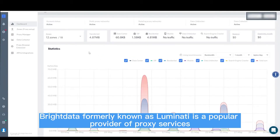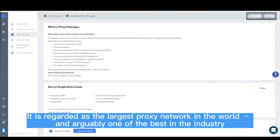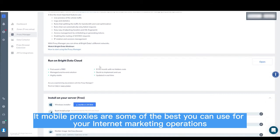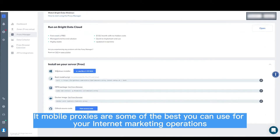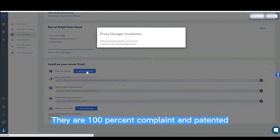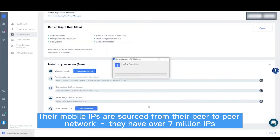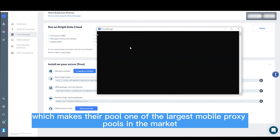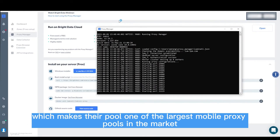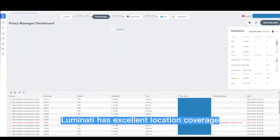2. BRIGHT DATA. Bright Data, formerly known as Luminati, is a popular provider of proxy services. It is regarded as the largest proxy network in the world and arguably one of the best in the industry. Their mobile proxies are some of the best you can use for internet marketing operations. They are 100% compliant and patented. Their mobile IPs are sourced from their peer-to-peer network. They have over 7 million IPs, making their pool one of the largest mobile proxy pools in the market. They support both ASN and mobile carrier targeting, and Bright Data has excellent location coverage.